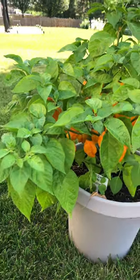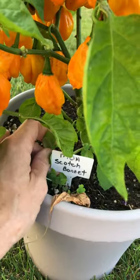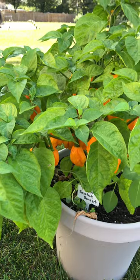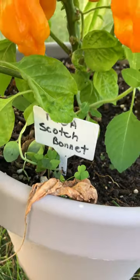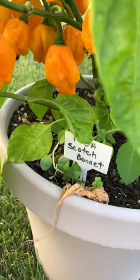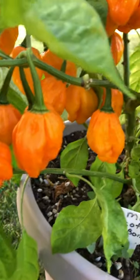This pepper spotlight features the MOA Scotch Bonnet, a hot pepper with about the same heat as a habanero. MOA stands for Ministry of Agriculture, and this pepper is approved by the Ministry of Agriculture of Jamaica as the only authentic Scotch Bonnet.